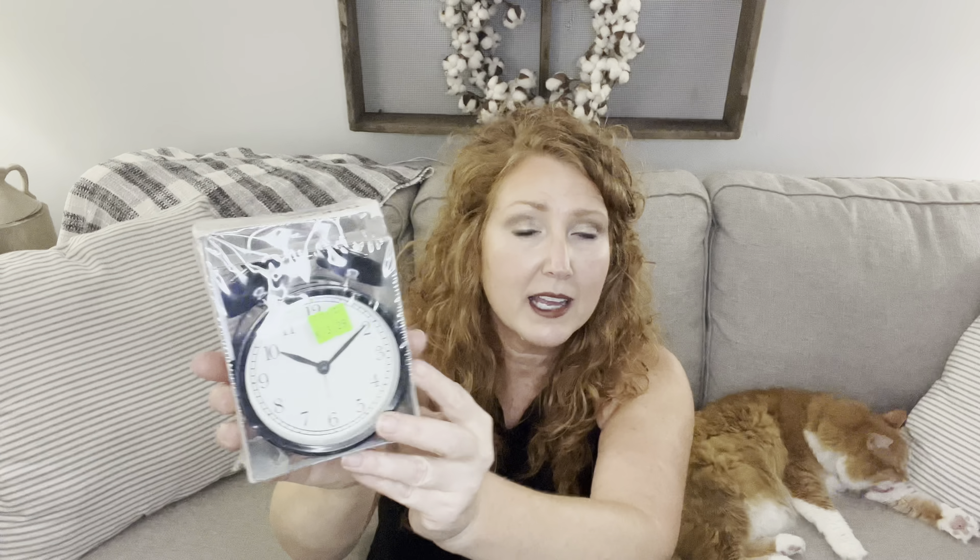My next three pieces — that's all I got left — I actually got at my local Goodwill on the way back. First off, I spied this little black metal clock and it's a brand new IKEA clock. $3.29 for a brand new IKEA clock — I thought that was a great find.